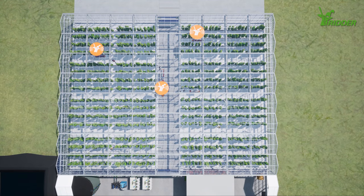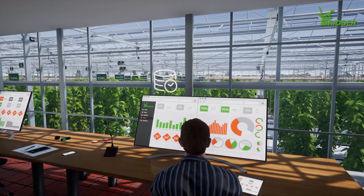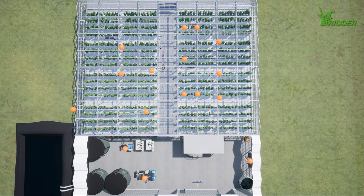The track and trace system also makes Ernesto's life much easier. Just a few simple steps is all it takes to record the complete history of a harvested product. And by sharing this data with other systems, the benefits can be even greater.